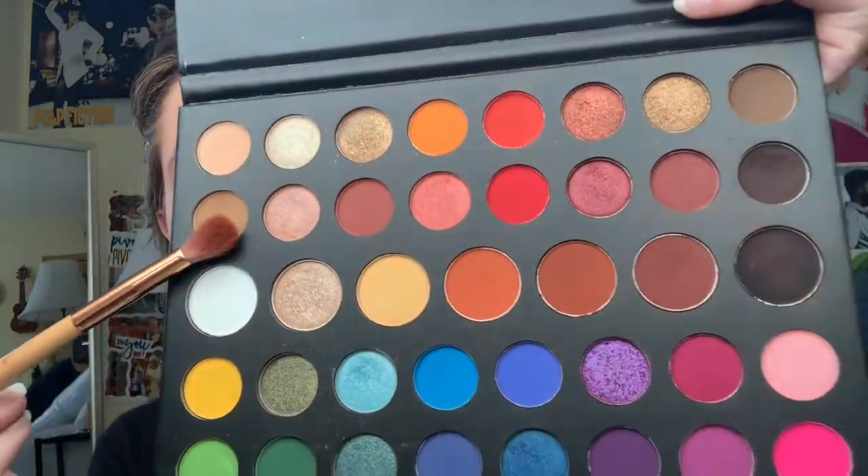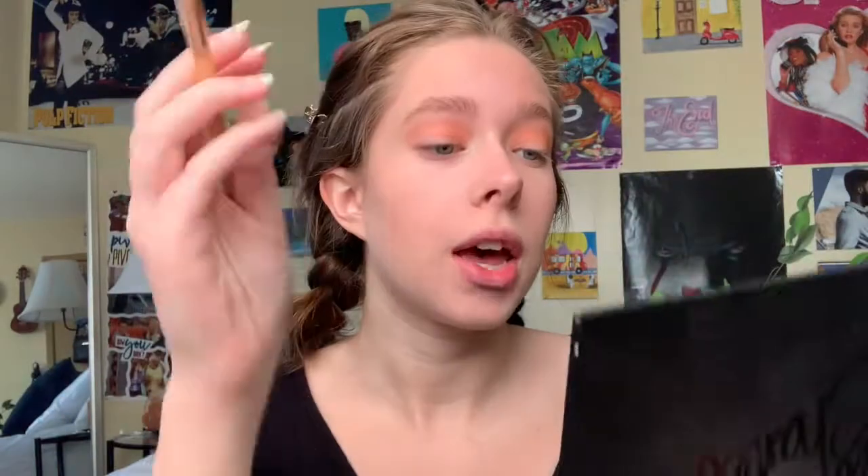I'm now going to mix in this light brown color and this dark brown color. Now that you've patted the color in, we're going to properly blend it out. When your transition color is blended in with it, I feel like it just gives it more of a look.